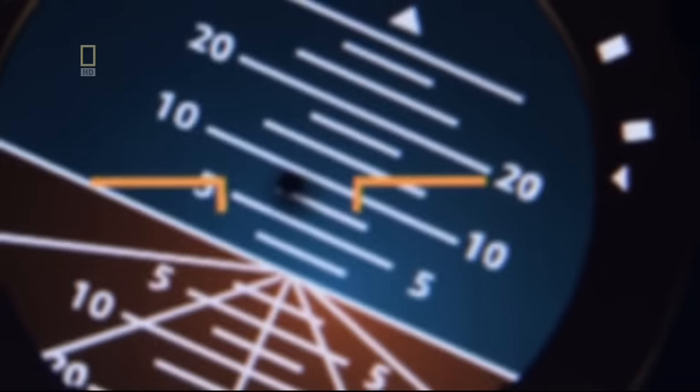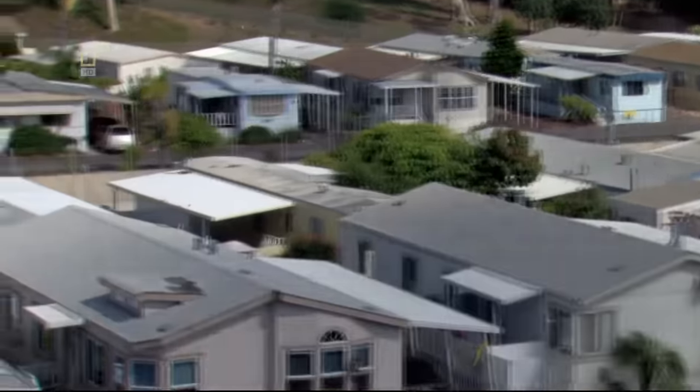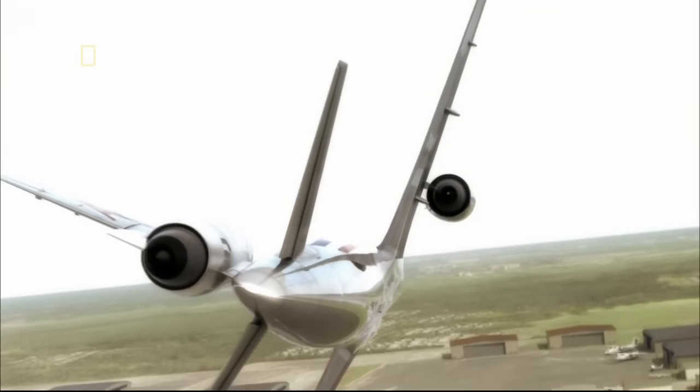Something is clearly wrong. Losing power from one engine should not be causing the plane to bank. Passengers have a frightening view of the ground below. The pilots can't get the altitude they need and are banking further and further to the left. They're losing altitude at 300 feet. A trailer park just north of the airport is home to thousands of people, and the plane is heading straight for it.